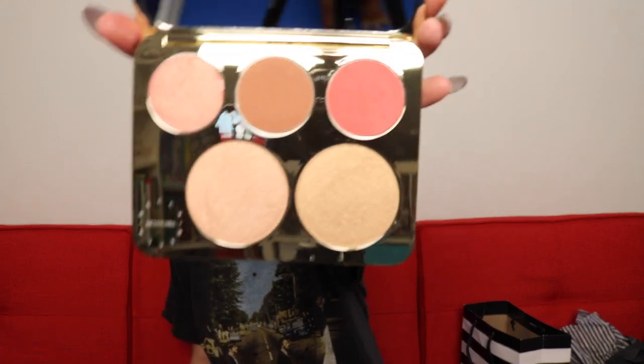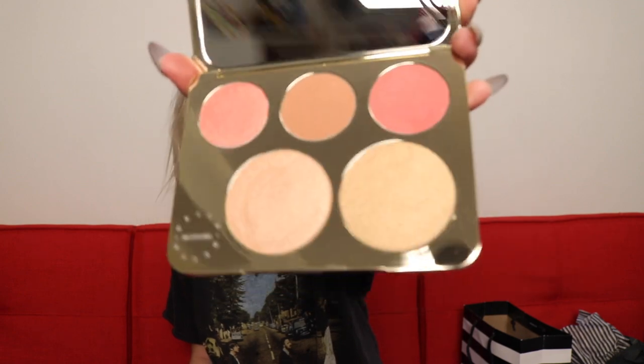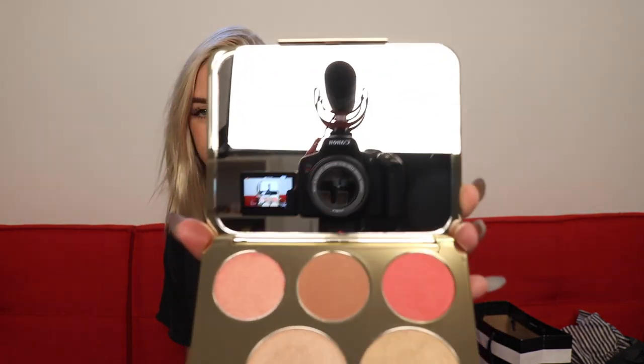The last thing I got is something I was really looking forward to — this is the Becca and Jaclyn Hill Champagne Collection Face Palette. This comes with three blushes and two highlighters and they are so beautiful. I'm so excited — look at this huge mirror, this thing is so big. Obviously I'm going to love it because it's Becca and Jaclyn Hill, so I'll probably put it in a favorites video.